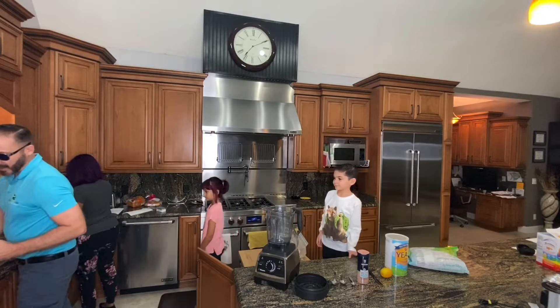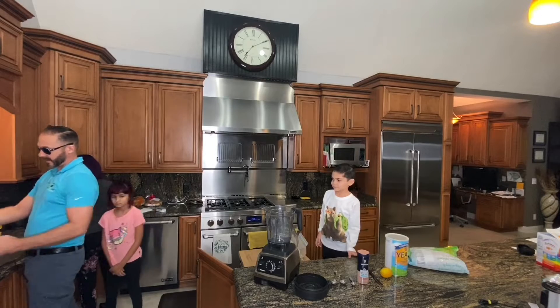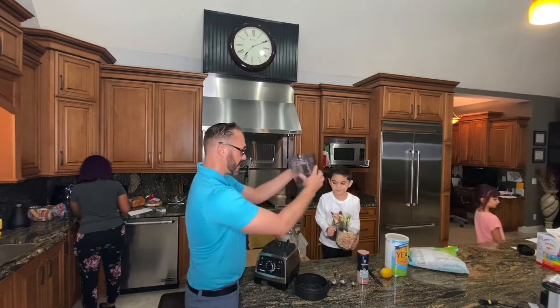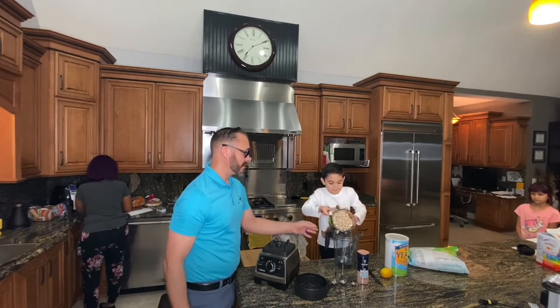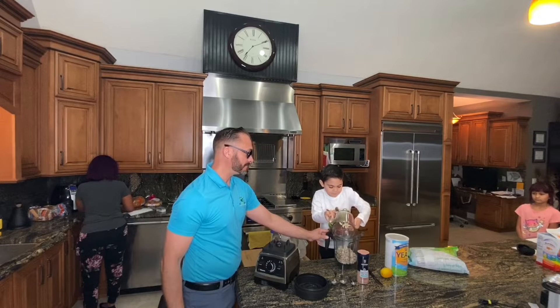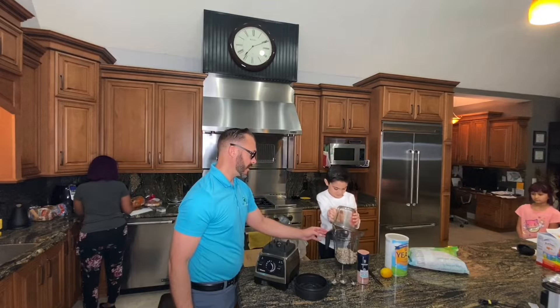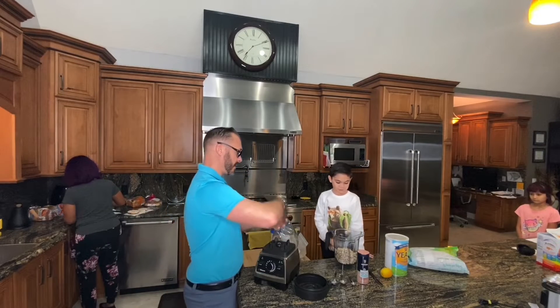We're going to drain these out. I'm going to let the water run because I want to heat that up. Step one: take your two cups of drained raw cashews and put them in your Vitamix blender. Does it have to be a Vitamix? Warren says yes.